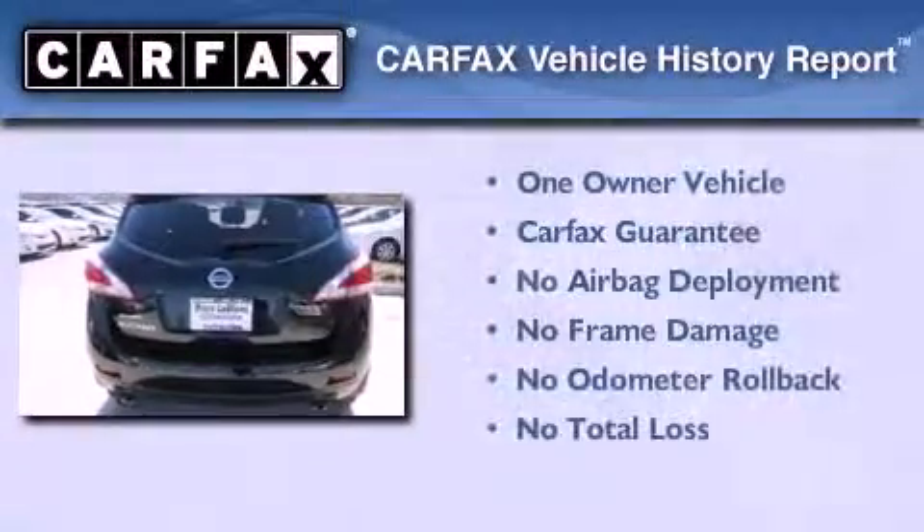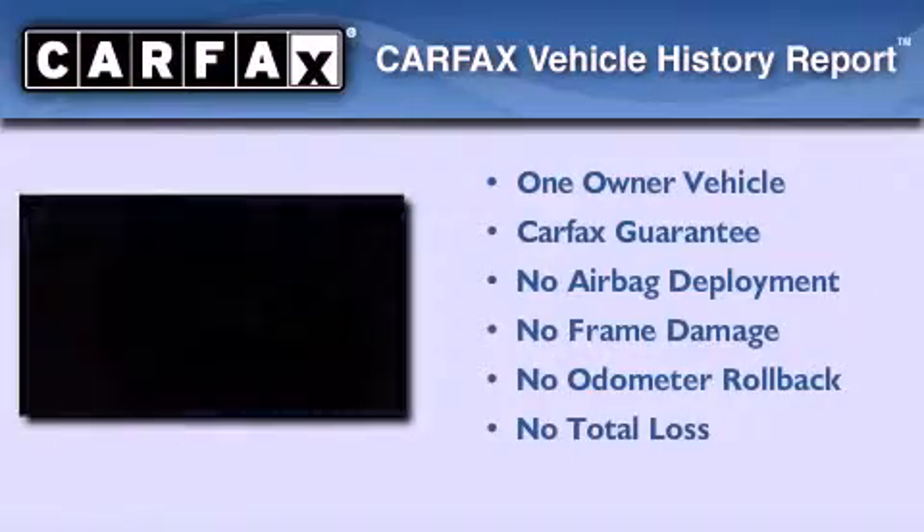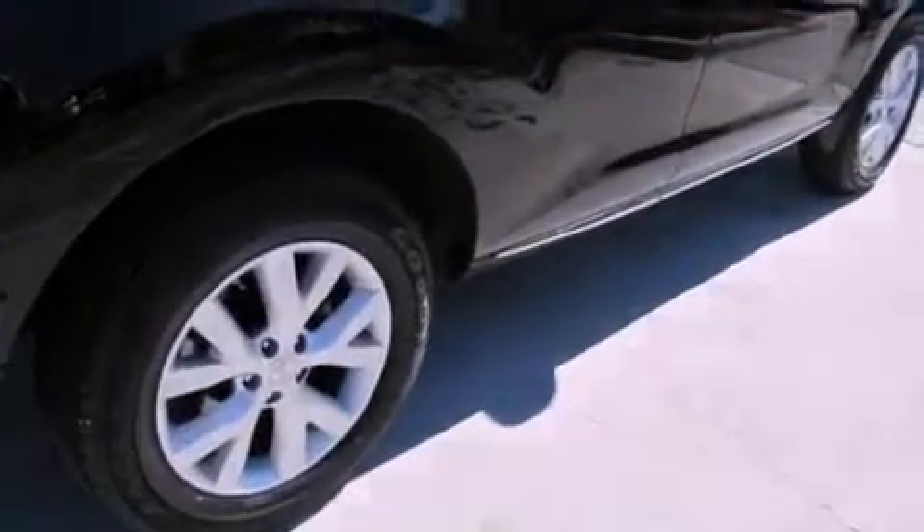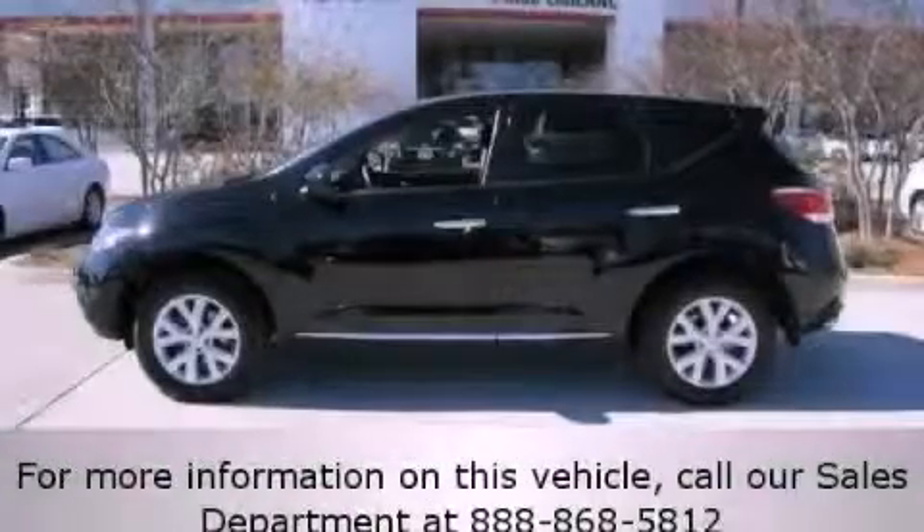This Nissan has had only one owner, and it qualifies for the Carfax buyback guarantee. Contact us today and schedule your opportunity to see this vehicle in person.